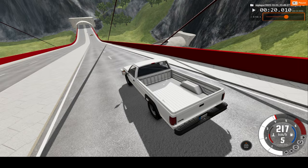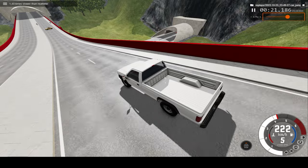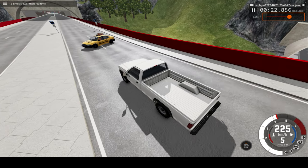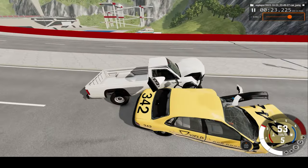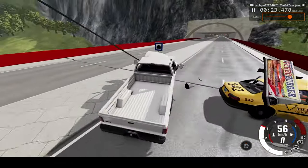Now let's watch the car crash at 16 times regular speed. There we go, 16 times regular speed — enjoy. A massive front-end impact which threw the dummy across the seat to shake him up a bit.